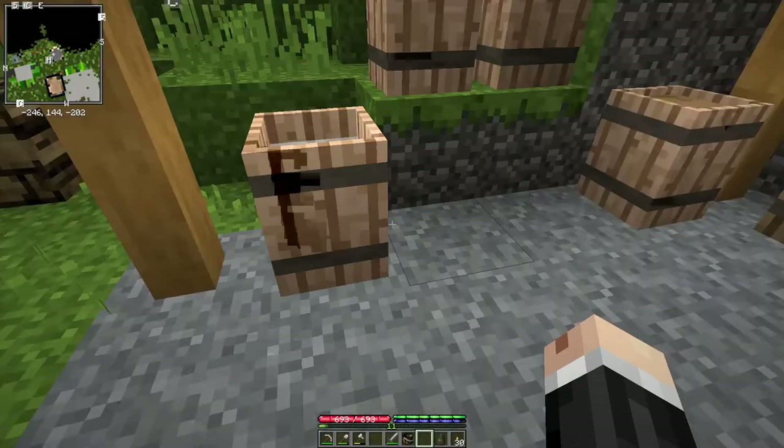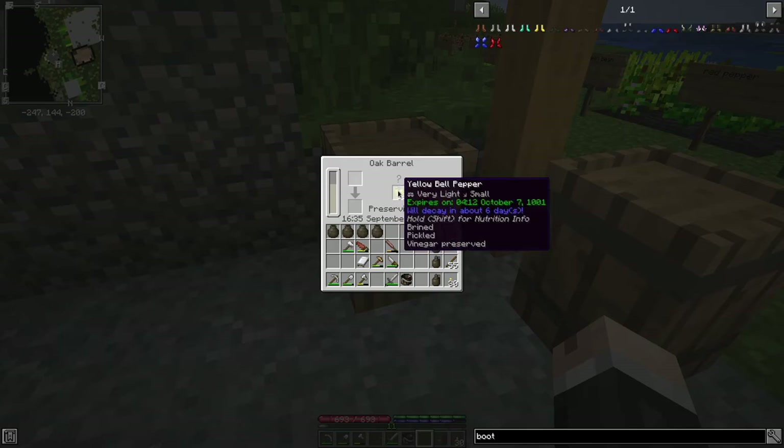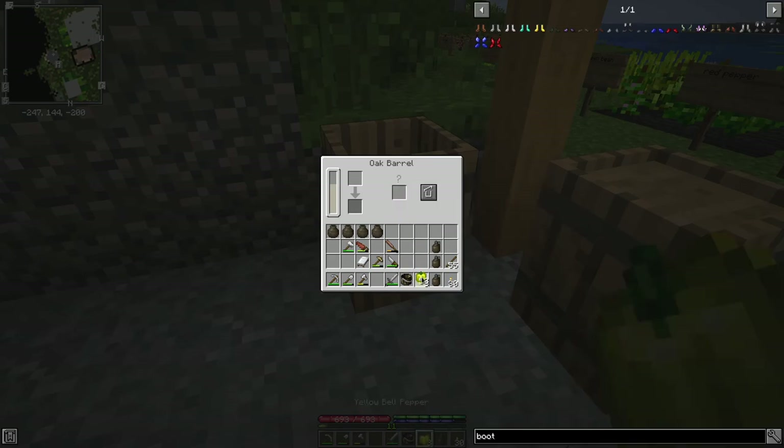So now we've got room for just one more bucket, which we want to be vinegar. Over here is where I'm preserving these yellow bell peppers. 7,000 millibuckets is just enough for 56 yellow bell peppers. I want one bucket of vinegar to make the cheese, so it works out to be eight vegetables or eight food items per thousand millibuckets. So I'm going to have to remove eight of these yellow bell peppers to free up a thousand millibuckets of vinegar.